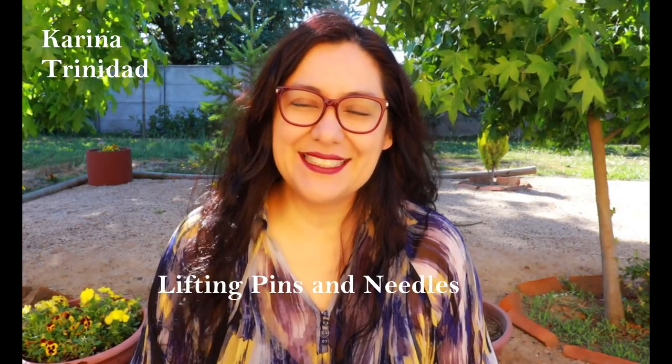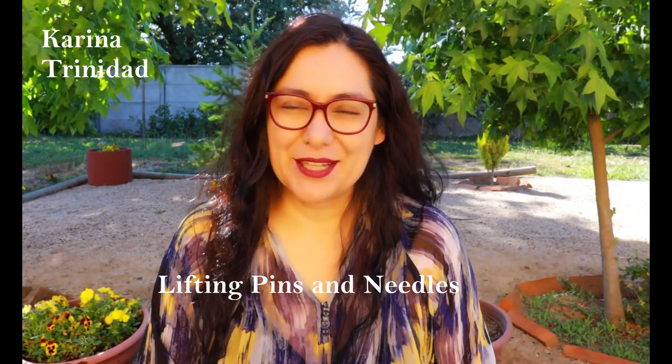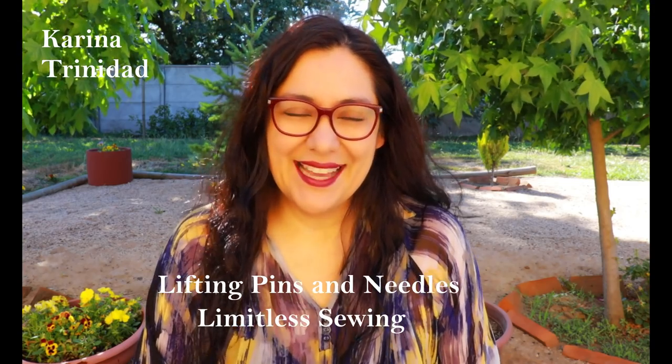Hi sewing friends, I'm Karina — this is Lifting Pins and Needles, a channel all about limitless sewing. I'm coming today from Chile, from my parents' backyard in the south of Chile, a beautiful place. We stopped in the capital for a day to go fabric shopping and traveled down here. I've been adapting — you know, traveling is hard for me.